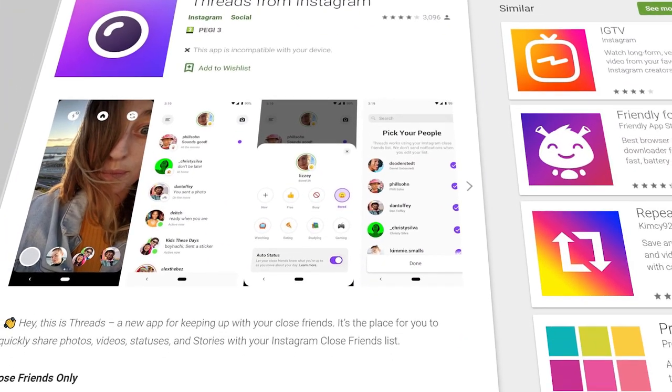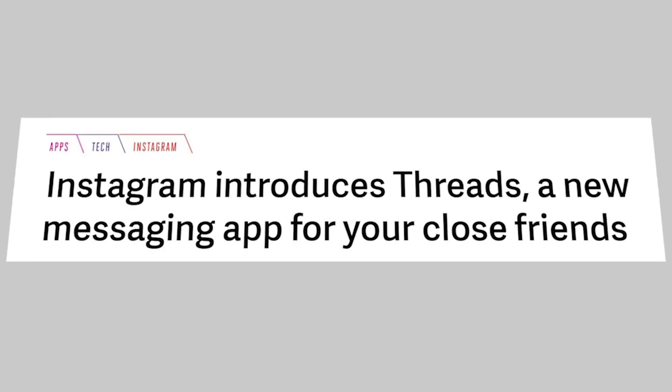So apparently Instagram launched a brand new app back in 2019. I haven't heard a single thing about it. There's a new app called Thread. If you didn't know what Thread was, apparently Thread is this new camera and messaging app so you can stay in contact with your close friends.